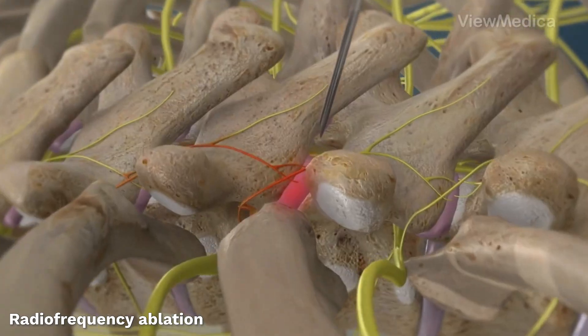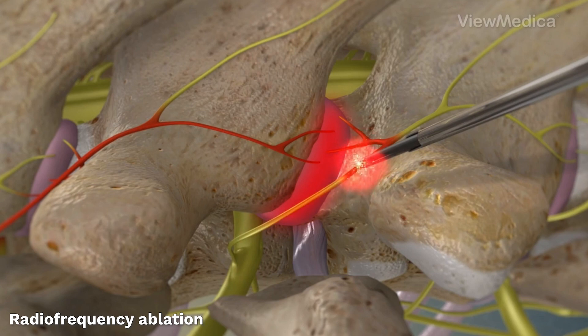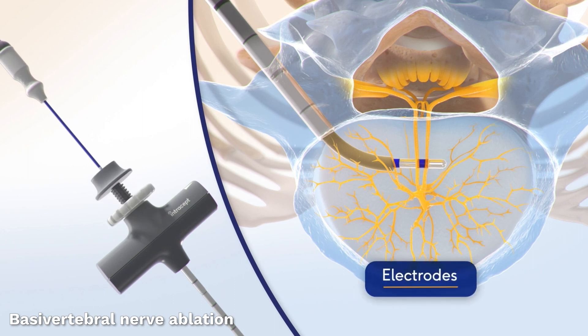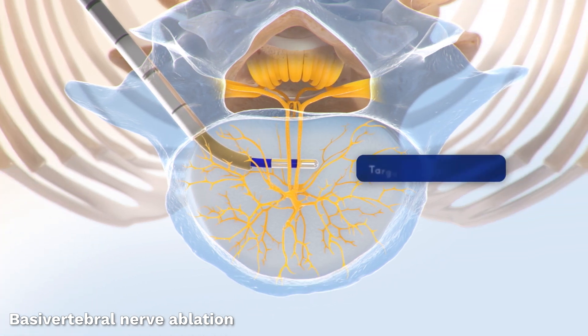We know about radiofrequency ablation, or burning of the nerve that goes to the facet joint, which is a different nerve and a different area. This is a very specific procedure, which is relatively new. The surgery is done by placing a needle through the skin and actually through the bone called the pedicle, down to the bone next to the disc, and then burning the nerve that's there.